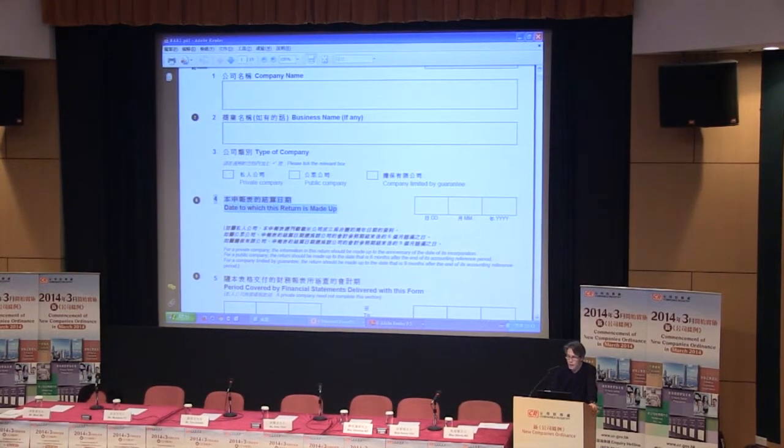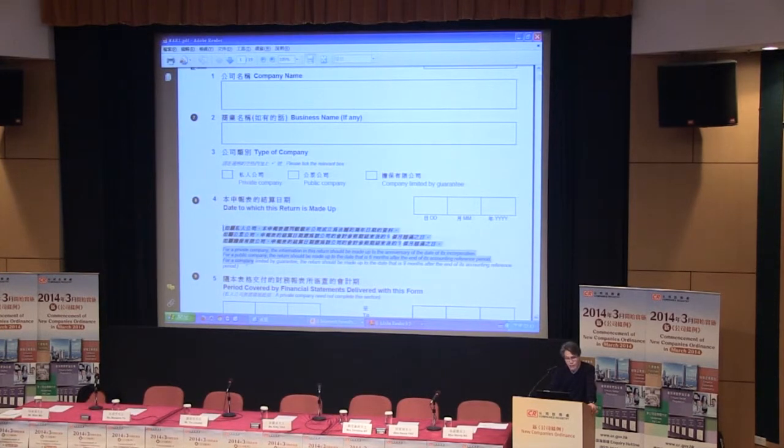If it is a public or guaranteed company and they want to submit the AR according to the new regime, they will use the date of the AGM. You may see the small print here, which explains the calculation of this date to which the return is made up.